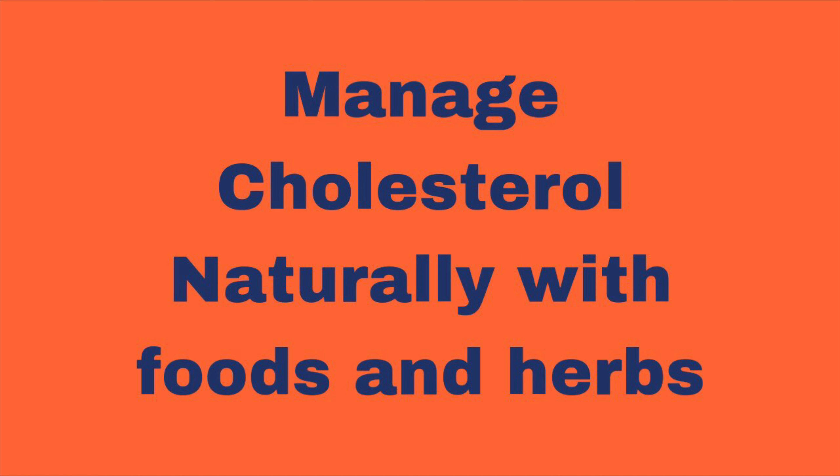Some fruits and vegetables contain pectin fiber which helps lower cholesterol. These include apples, pears, citrus fruits, bananas, prunes, strawberries, raspberries, blackberries, apricots, carrots, okra, sweet potatoes, green beans, tomatoes, broccoli and yams. Pectin fiber not only lowers cholesterol levels, but also has other health-promoting properties.